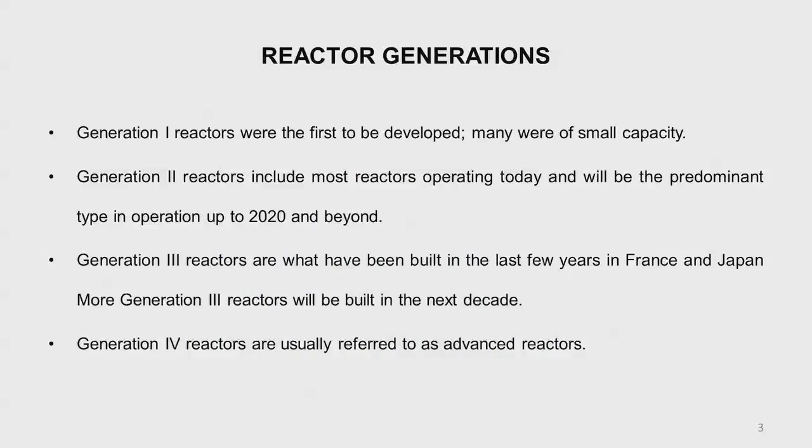We also had a look at the different types of reactors: the pressurized water reactor, the boiling water reactor, the fast reactor, sodium-cooled fast reactors, and the gas-cooled reactors, which are not now present in big numbers.